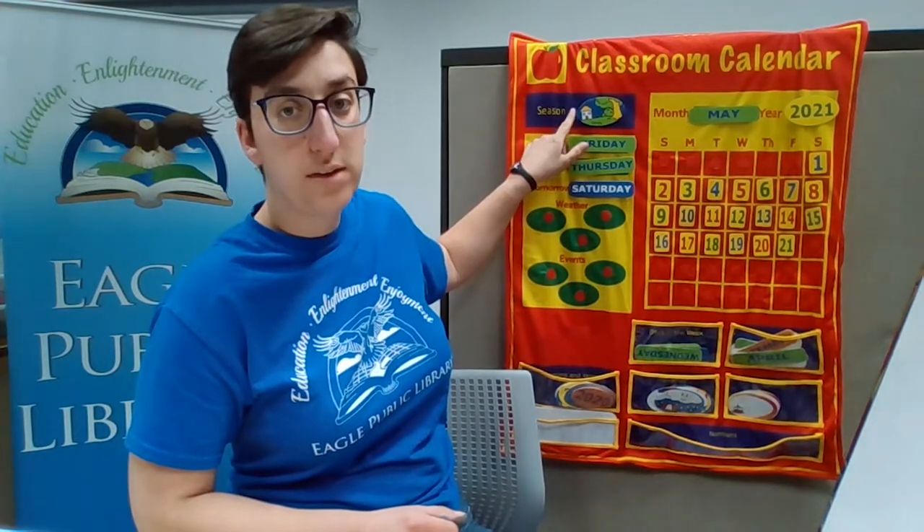Before we get to the story, we're going to go over our classroom calendar together. First things first, we always start with the month. Do you know what month it is? It starts with M — it is May right now. And the year — it is 2021. The date is the 21st day of May. Now let's look at the season — it is spring right now. And our days of the week: today is Friday, yesterday was Thursday, and tomorrow will be Saturday. Nice job, friends!